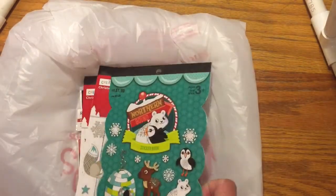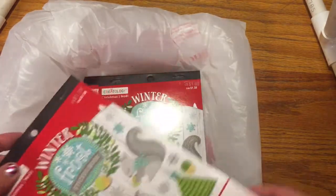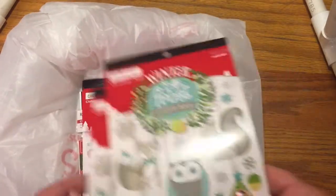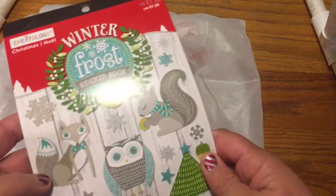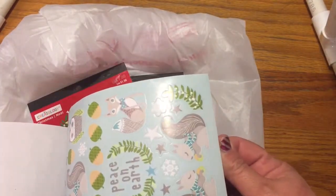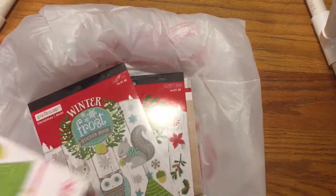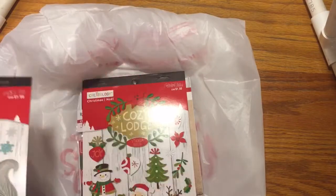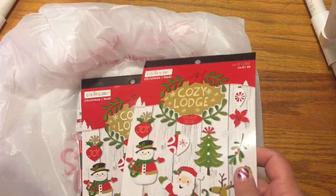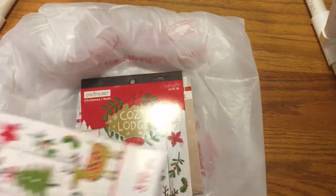I got a couple of those and I'm going to do a giveaway. And then I got a few of these — I just thought they were so cute. Look at that little fox, and this one was 30 cents. Look at how pretty all of these are — those are going to make great spreads. These are real Christmas ones so those will just go into storage for next year, but they're just so adorable and I couldn't pass them up for that price.